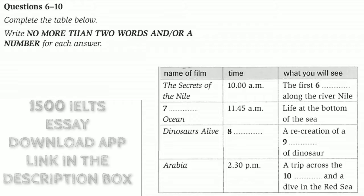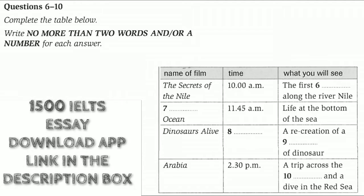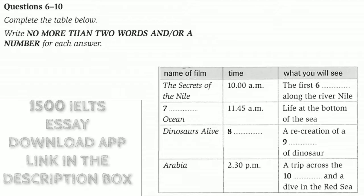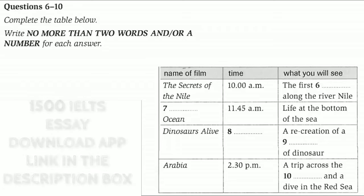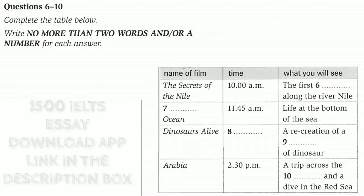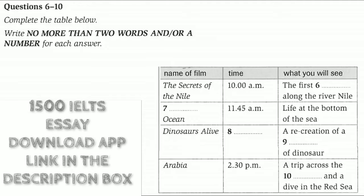The second film moves off land and into the sea. It's called Wild Ocean and begins at 11.45, so you have some time to look round the museum first if you choose this title. In this film, you'll join the huge number of fish and other animals that live far down near the bottom of the sea. You'll see them search for food, migrate and fight for survival.